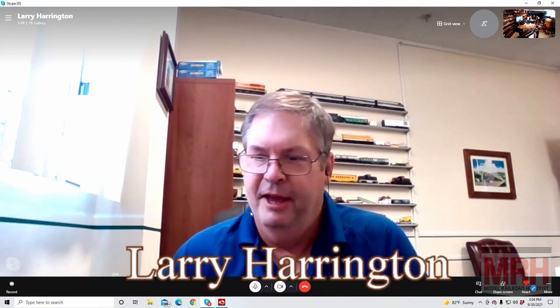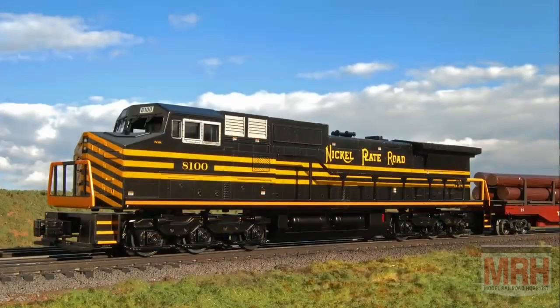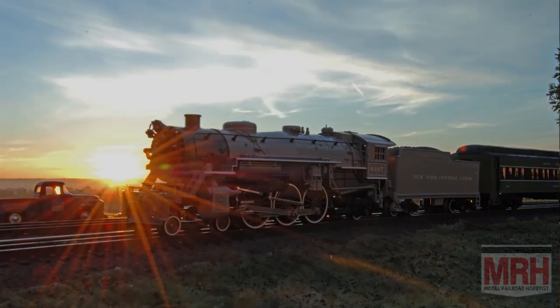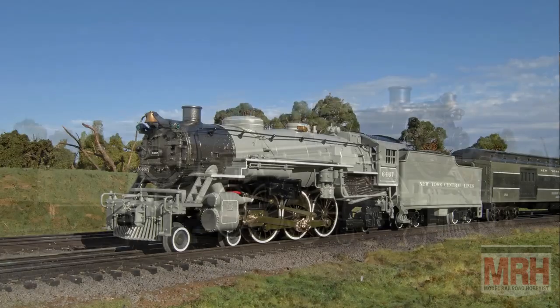For this segment of What's Neat, I've got Larry Harrington all the way from beautiful Philadelphia, Pennsylvania, at Bachmann Trains. Larry, welcome to the What's Neat Show. Thanks a lot for having me — this is a great opportunity for both of us. Now you've been working for Bachmann for many years, and prior to that you were with Williams. I shot a lot of beautiful photography for you, and I want to share some of that material with the viewers now.